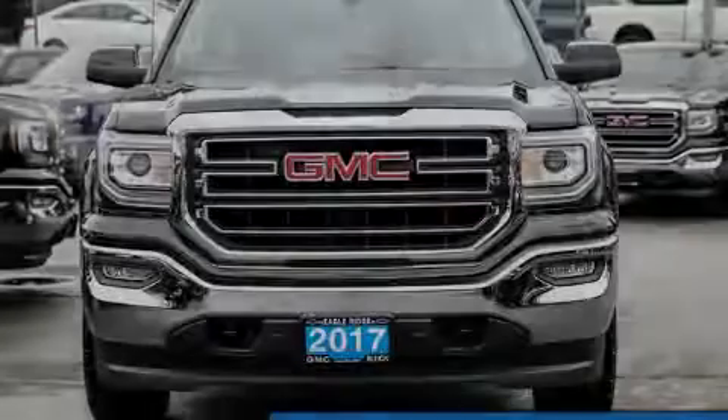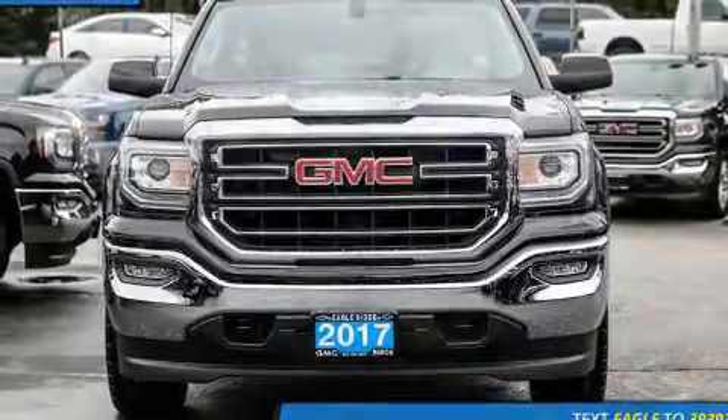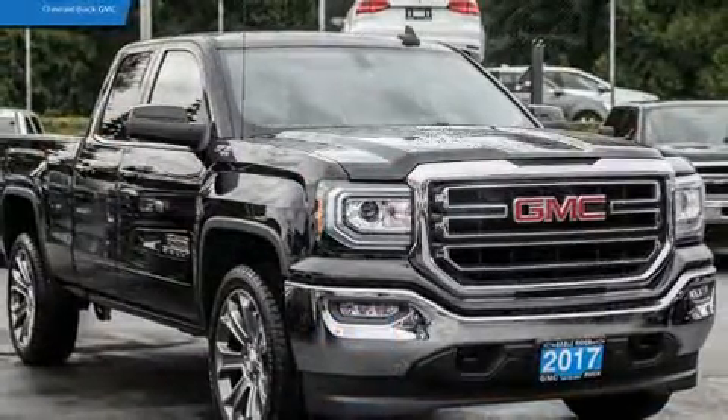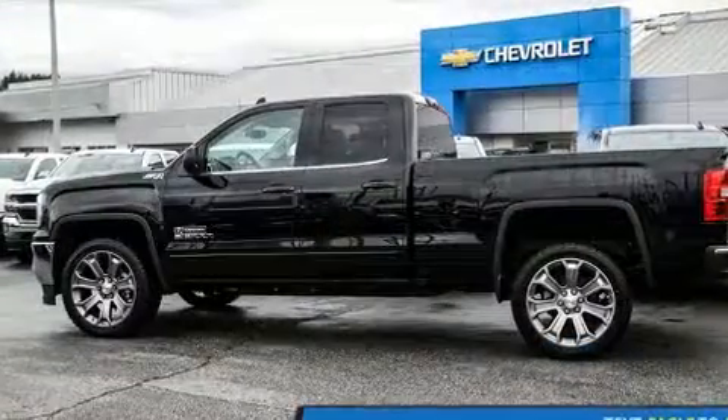Familiarize yourself with the 2017 GMC Sierra 1500. Smooth gear shifts are achieved thanks to the powerful eight-cylinder engine. And for added security, dynamic stability control supplements the drivetrain.